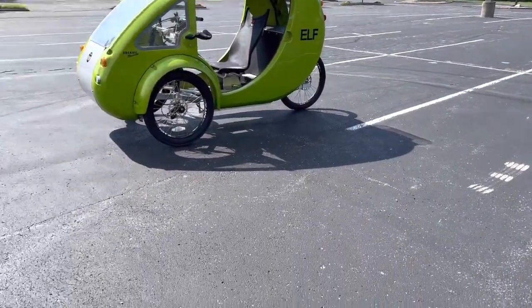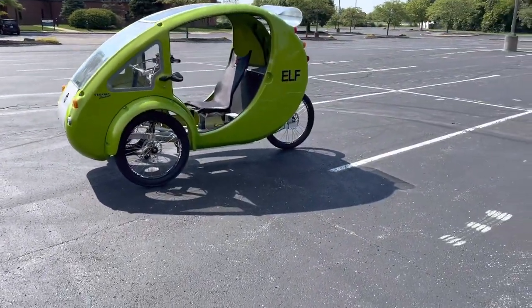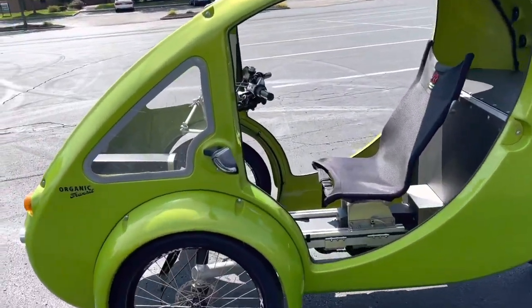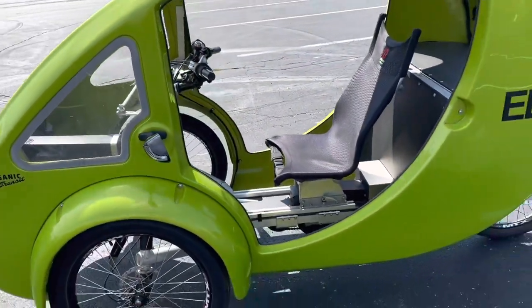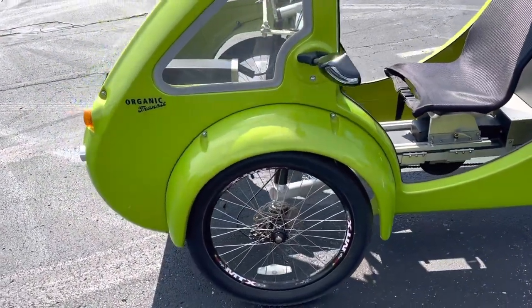So this is my ELF Transit vehicle. It's made by Organic Transit, and honestly I think you can still buy them. This is like a 2015 or 2016 — I'm not even sure what year this is.